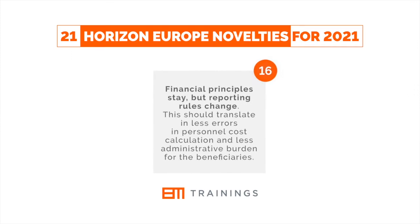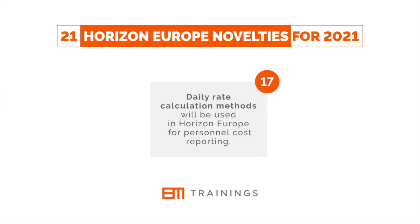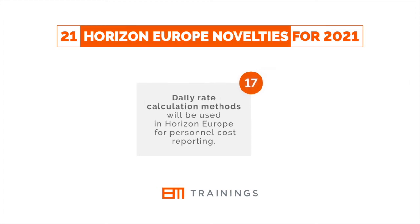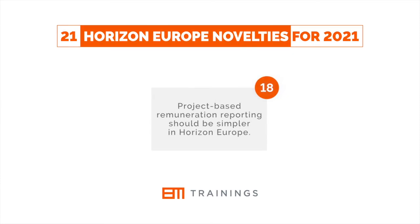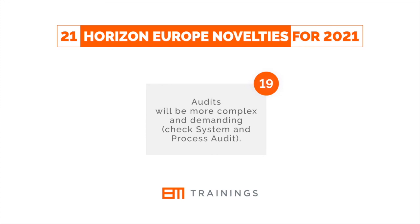Financial principles stay, but reporting rules change. This should translate into less errors in personnel cost calculation and less administrative burden for the beneficiaries. Daily rate calculation methods will be used in Horizon Europe for personnel cost reporting. Project-based remuneration reporting should be simpler. Audits will be more complex and demanding — check the system and process audit.